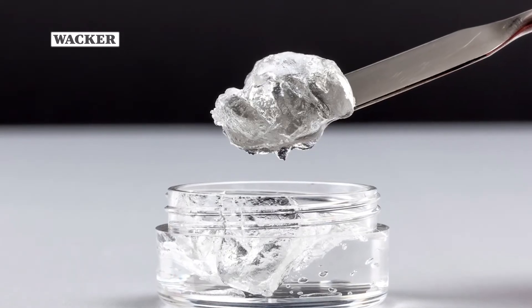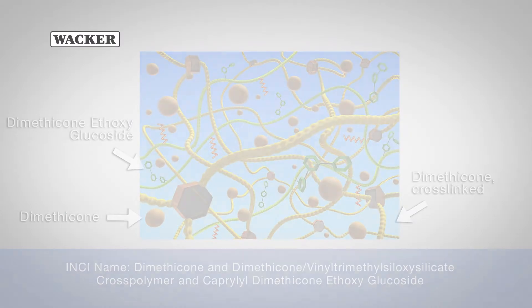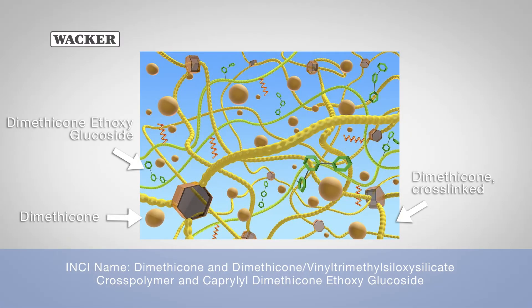This clear hydrophilic elastomer gel is composed of a cross-linked silicone elastomer network swollen within a non-volatile, low-viscosity dimethicone and a silicone polyglucoside.